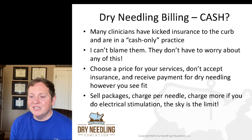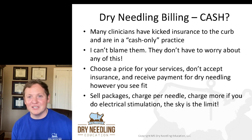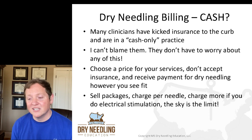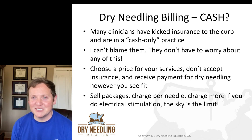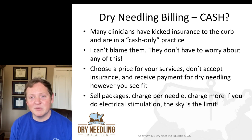Many clinicians have completely kicked insurance to the curb and are in a cash-only practice — and I can't blame them. They don't have to worry about any of this. They figure out what they want to charge — therapy costs this, a one-visit costs this, an eval costs this — it's like a menu. If you're in a cash-based clinic and don't take any insurance, you can choose a price for your services and receive payment for dry needling however you see fit. You can sell packages, charge per needle, charge more for electrical stimulation — the sky's the limit.